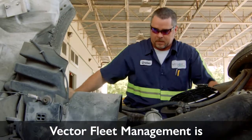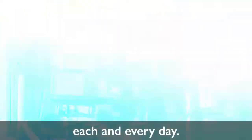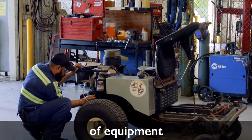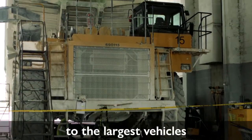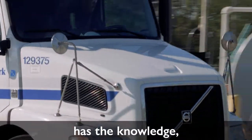No matter the challenge, Vector Fleet Management is setting the standard for fleet maintenance each and every day. From the smallest piece of equipment to the largest vehicles on the planet — if it has an engine, Vector Fleet Management has the knowledge, skill,